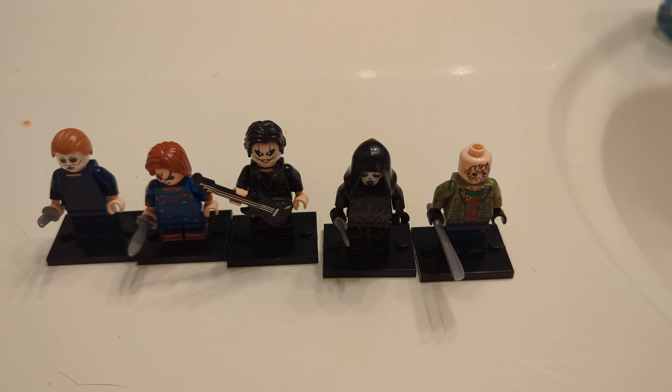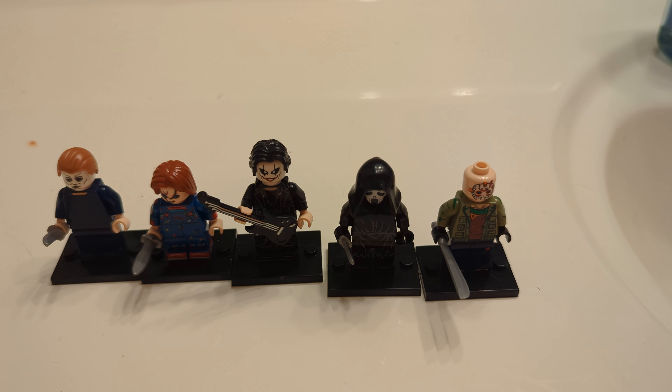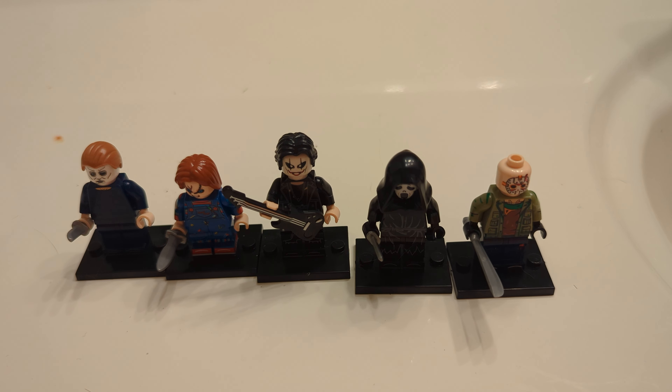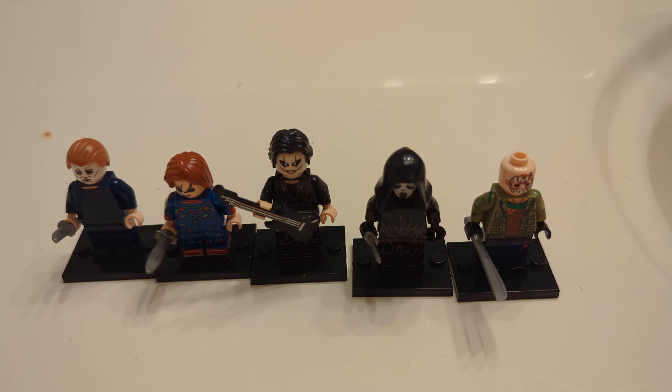But these are five horror icons that were available on Temu. I'm sure a version of this will come available again. I think this is a pretty good purchase for some knockoff LEGOs. Let me know what you guys think in the comments below — have you ever bought anything off Temu? And if so, how did you like it?